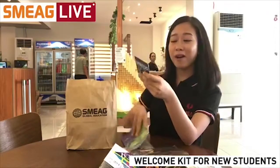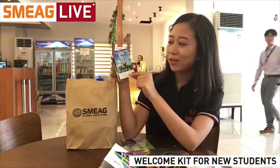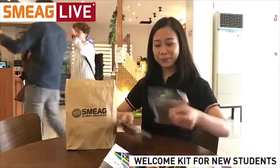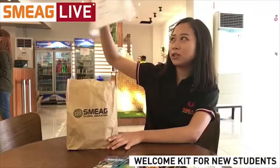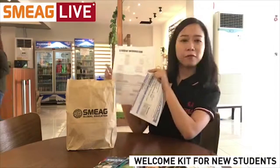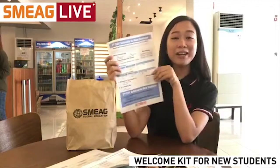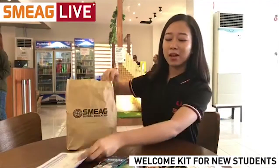We also have coupons for discounts — for example, a 50% discount for a diving activity, student internship, and some other discounts. So we have discount vouchers, which is pretty neat. Next item is a student information sheet — you're supposed to fill this out on your first day, in the morning. There are also some guidelines for your first day so that you will be prepared.